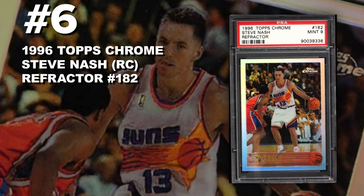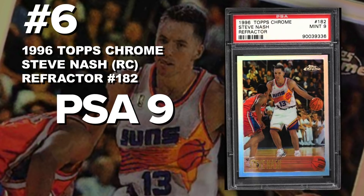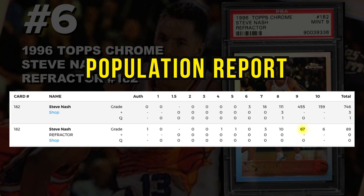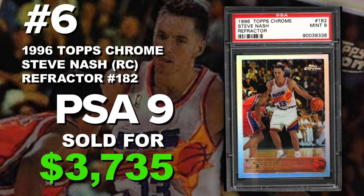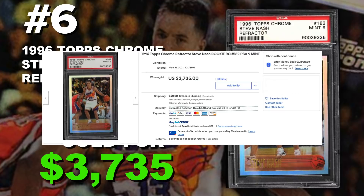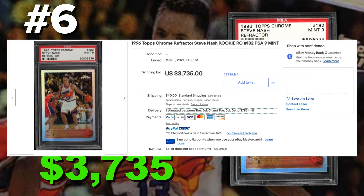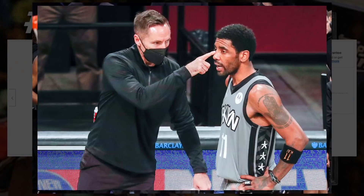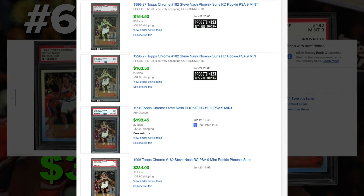Coming in at number 6 is a 1996 Topps Chrome Steve Nash rookie card refractor number 182, graded PSA 9 mint condition. Current PSA 9 population of 67 with only six PSA 10s and 89 total submitted to PSA so far. It sold at auction on May 31st for $3,735. He's an assist champ, currently third in all-time career assists, and currently the head coach for the Brooklyn Nets — so he's staying relevant. If he can take the Nets to the championship that could help increase the value of his rookie card. You can pick up a Steve Nash Topps Chrome PSA 9 rookie for less than $200 right now.